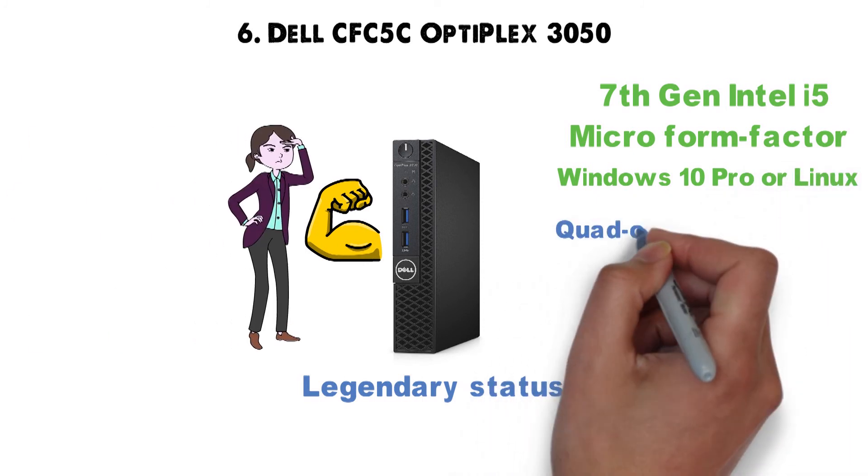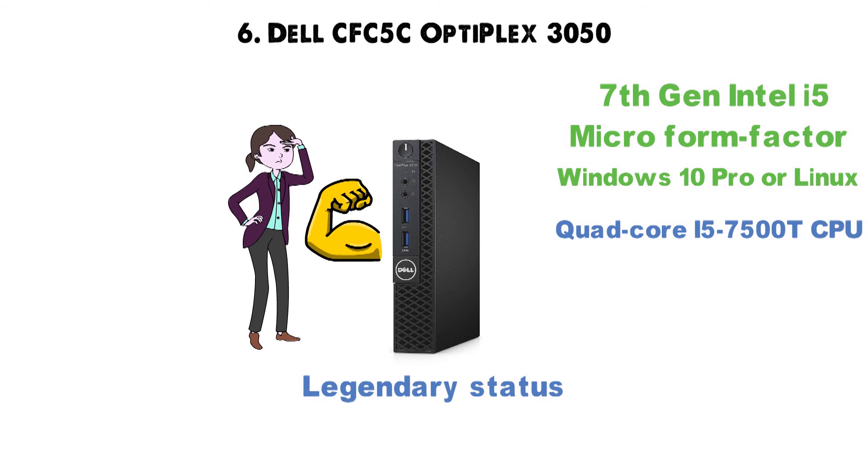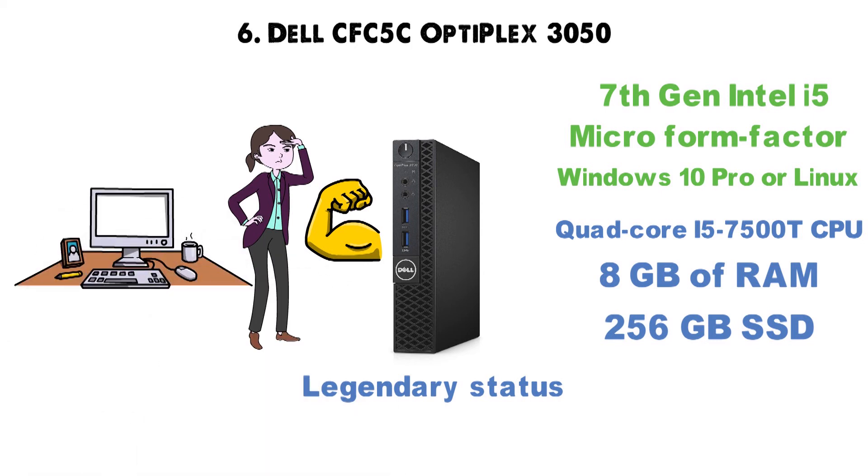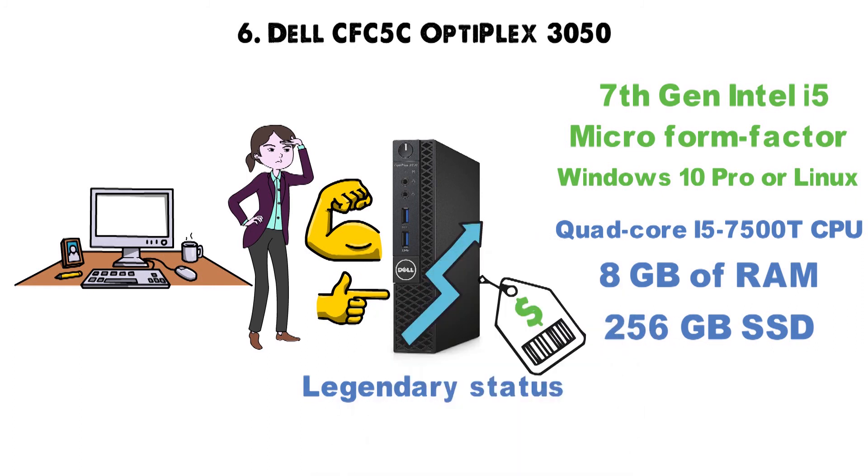Besides the powerful quad-core i5-7500T CPU, this Dell boasts 8GB of RAM and a 256GB SSD. Basically, if you're looking for sheer desktop-like power in a smaller form factor, this Dell Optiplex would cut it for you, provided you're not discouraged by the price tag, which is a little steep for what this machine really is.